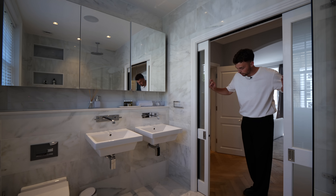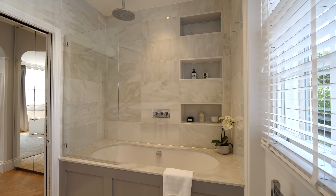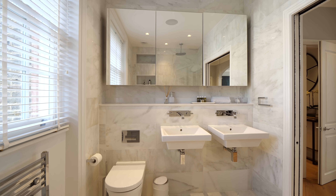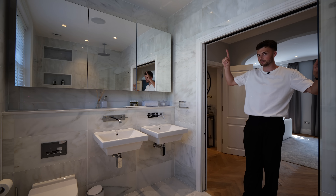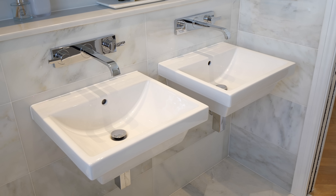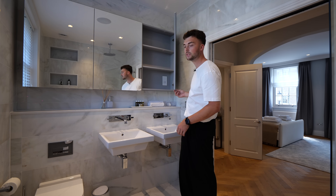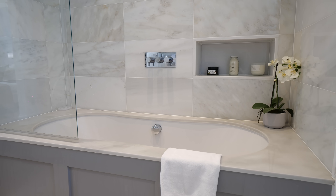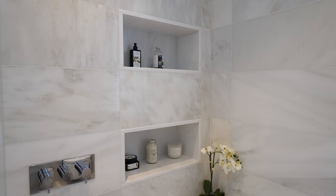Behind these frosted sliding pocket doors we have a really luxurious bathroom — marble pretty much everywhere apart from the ceiling. We've got a Sonos system throughout the house, which we also saw down in the kitchen. There's a vanity unit as you'd expect, lots of nice mirror storage and shaving points. You've also got the bath here with the shower just above and some nice niches for all of your products.